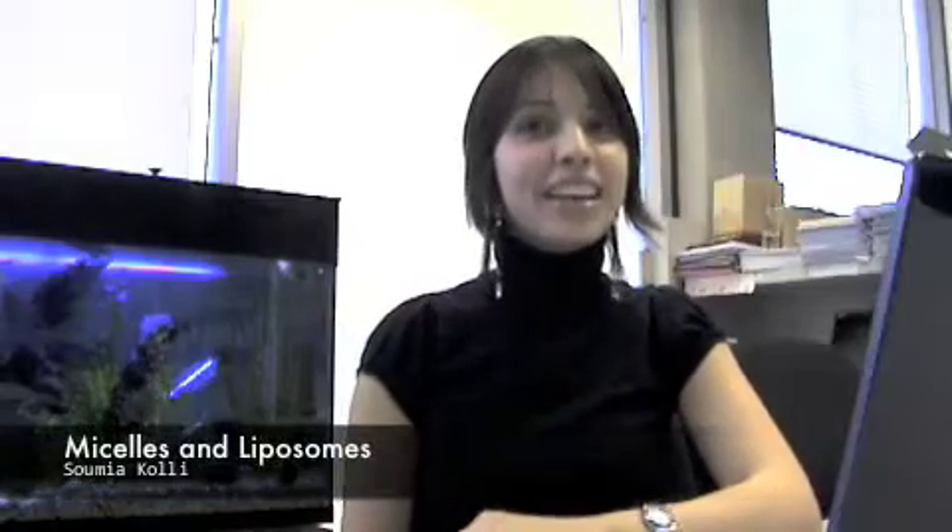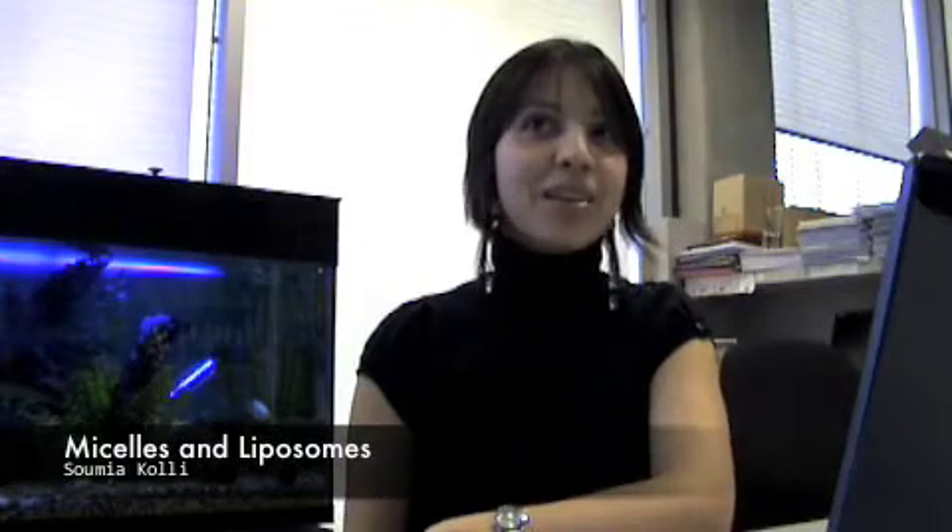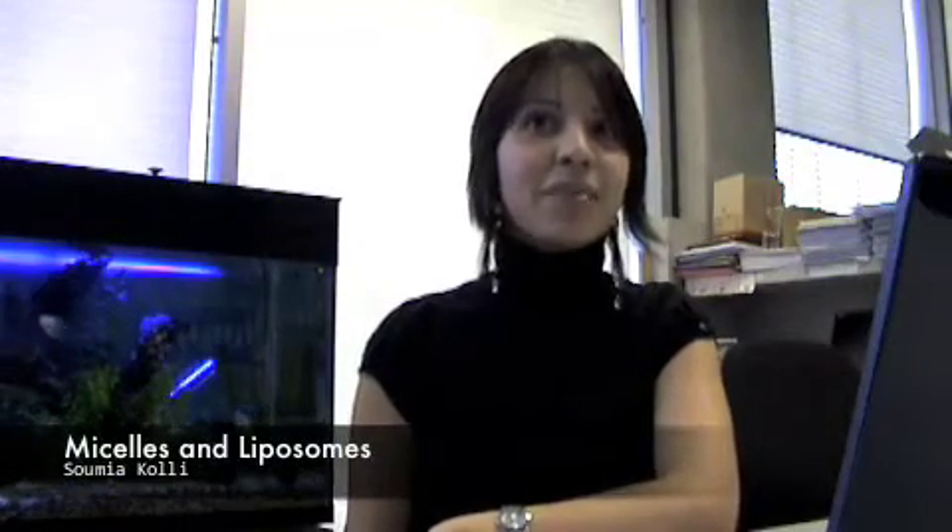Hello, my name is Soumya and I am a third year PhD student at Imperial College London.